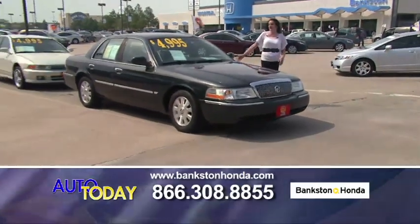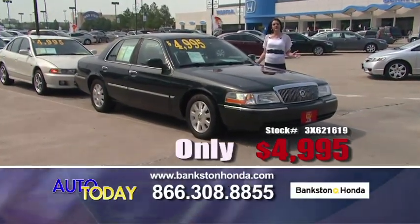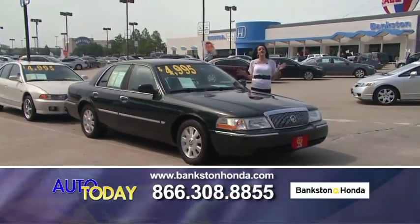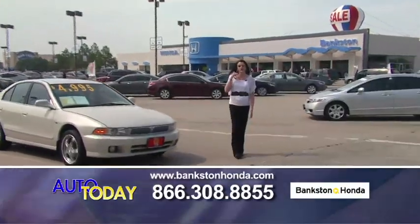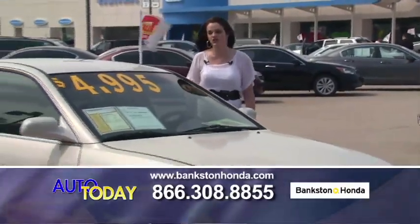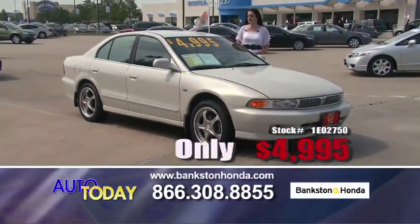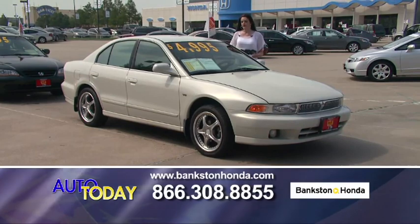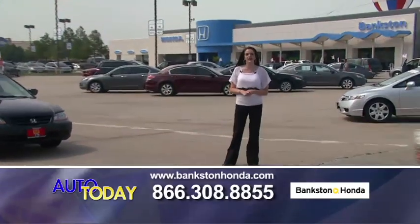Here we've got a 2003 Mercury Grand Marquis for only $4,995 — fully loaded, leather interior, alloy wheels, power seats, power pedals. Extra, extra clean. Here we've also got a 2001 Mitsubishi Galant V6 for only $4,995 — automatic transmission, power windows, power locks, CD player, and alloy wheels. Call us: 866-308-8855.